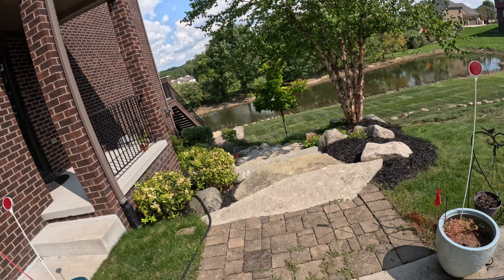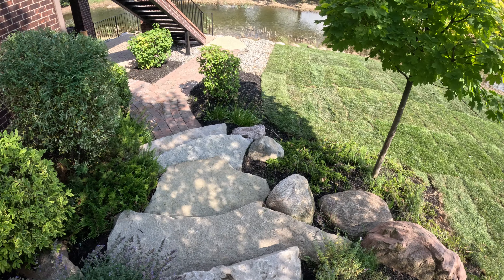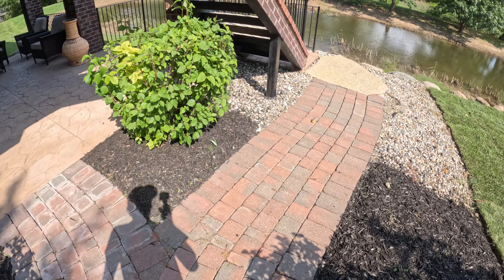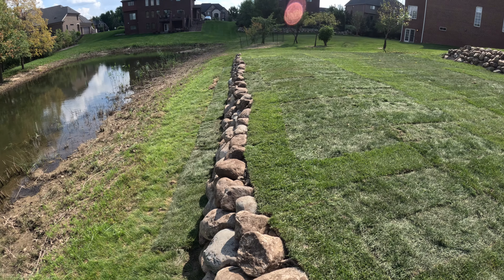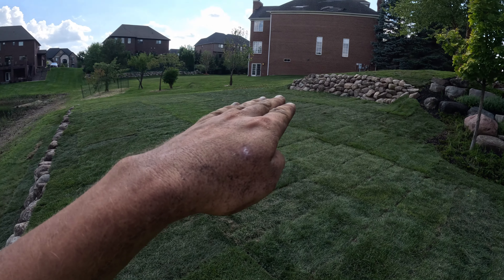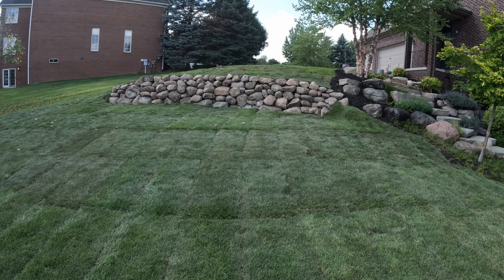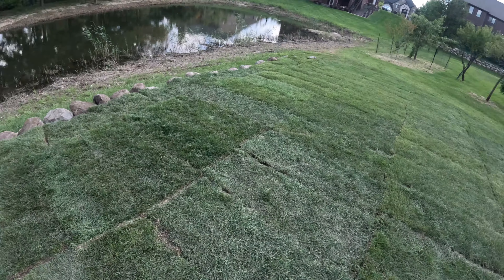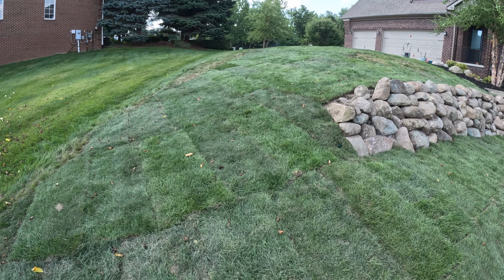Alright, so that finishes up this job. Just finished sodding and trimming some bushes — getting it looking good. Got some of the weeds pulled. Didn't want to spend a crazy amount of time because the house is for sale, so we're just trying to make it look freshened up. This wall is here and this whole area is flat now. If you remember, this went way down before. Looks pretty good. There's about five pallets of sod today and it's about 90 degrees, so it's pretty hot. But that wraps up this one.